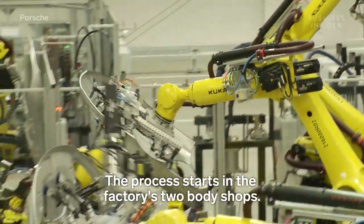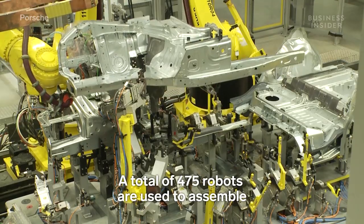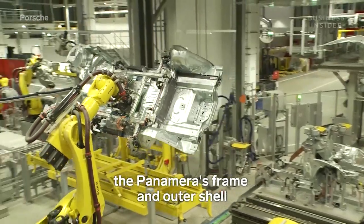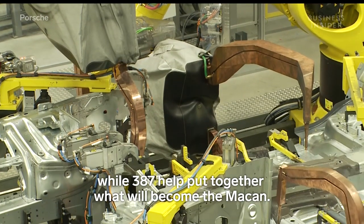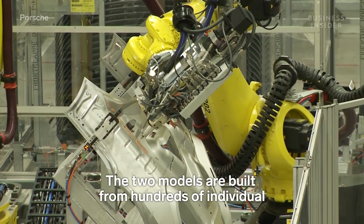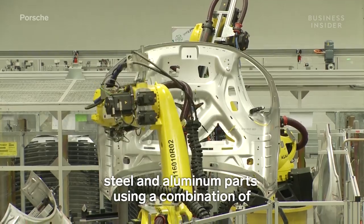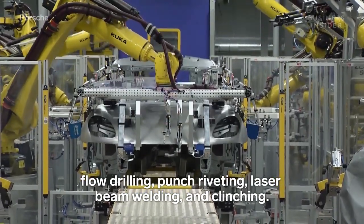The process starts in the factory's two body shops. A total of 475 robots are used to assemble the Panamera's frame and outer shell, while 387 help put together what will become the Macan. The two models are built from hundreds of individual steel and aluminum parts, using a combination of flow drilling, punch riveting, laser beam welding, and clinching.